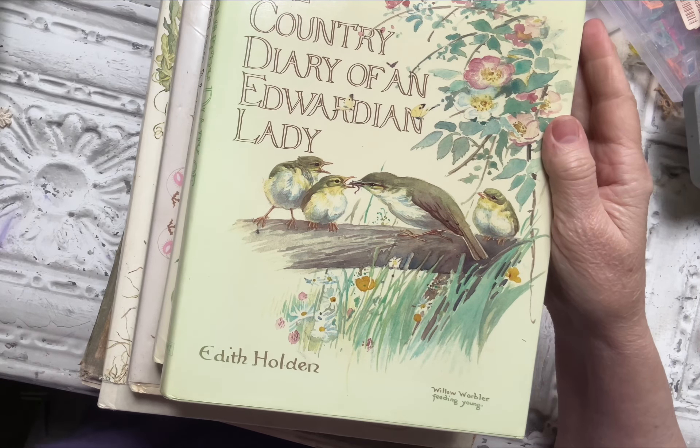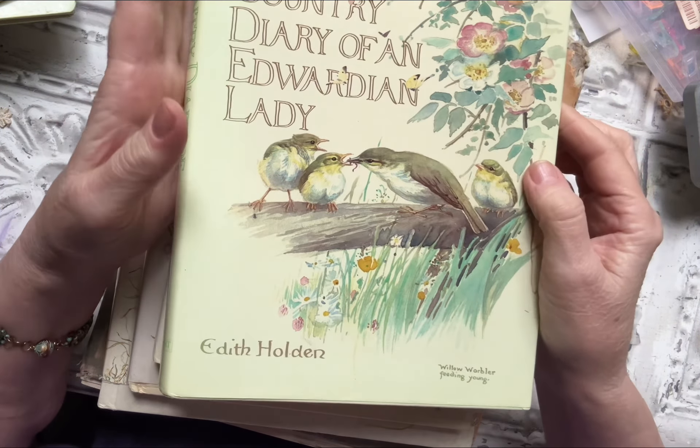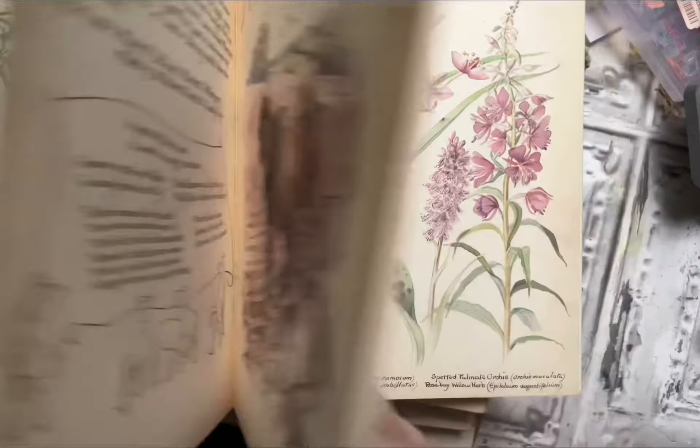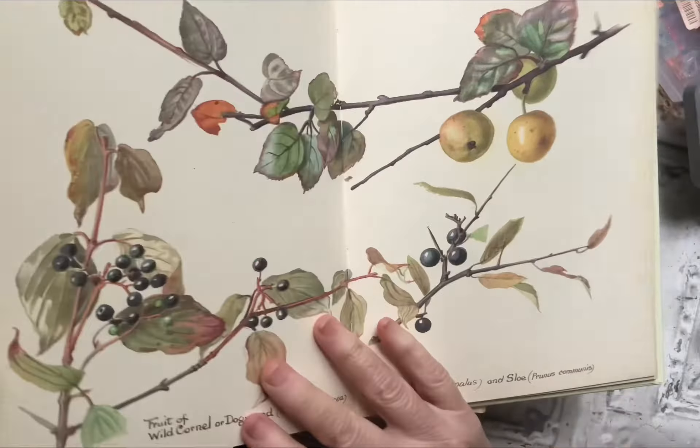I'm sure everyone is familiar with this one — we can't leave this one out. It's by Edith Holden: The Country Diary of an Edwardian Lady. Just absolutely stunning. Each month she writes and draws these most gorgeous illustrations, and you feel like you're reading her personal notes, which you really are. But little did she know that this would be such a keepsake and a treasure for so many people. Look at that — absolutely gorgeous.